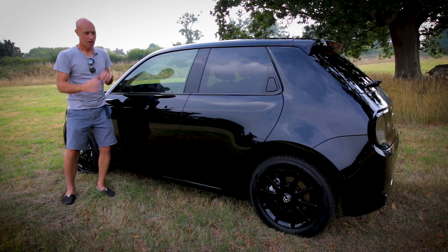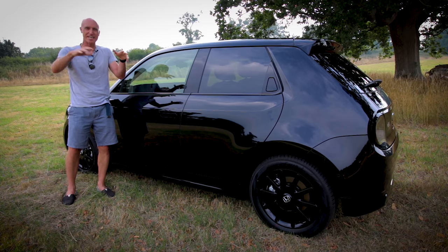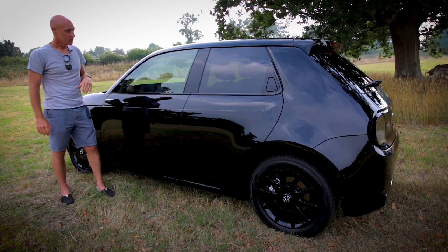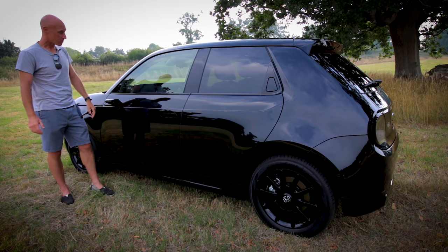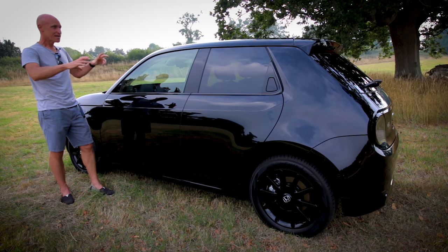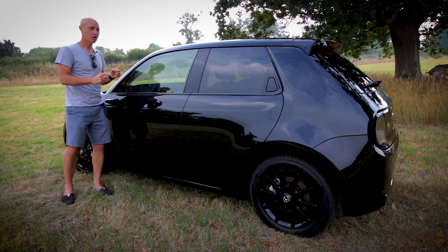They were always slammed to the floor and always had massive alloys on them. They always sort of pitched in and came out the side, flaring out. Well, I reckon we're 85%, 90% there with this car already. This is the teenage me's version of what I wanted when I was growing up.